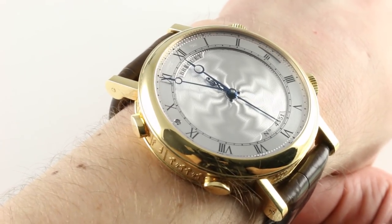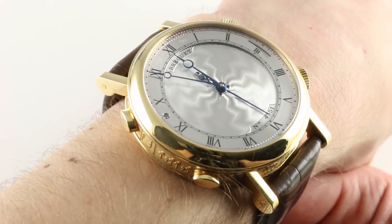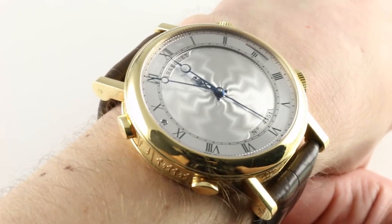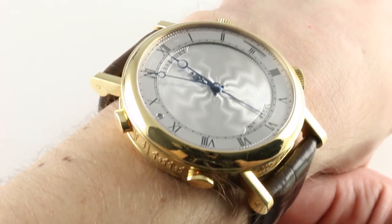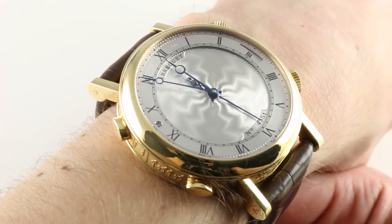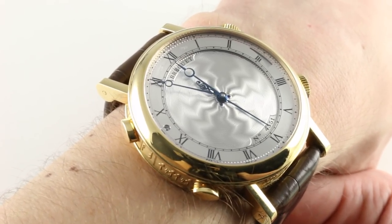The watch first debuted at Baselworld 2010 — a spectacular combination of an alarm watch and quite literally a music box. It's a purposefully huge watch. It's not big for the sake of grabbing glances, envy, showcasing, or showboating. This is a watch designed not to look spectacular, but to sound it.